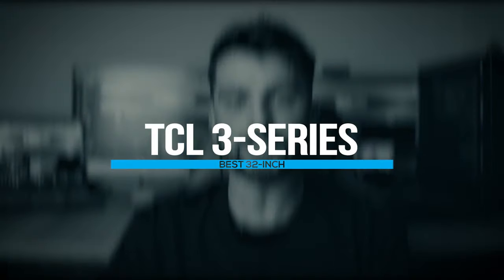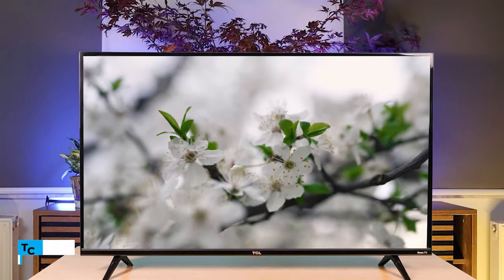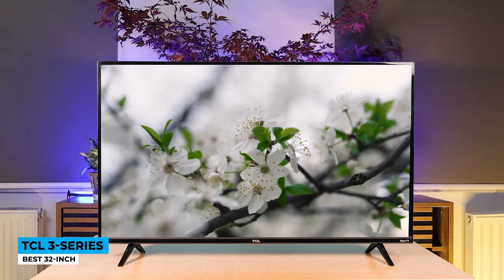Number 5. The first TV is the small screen workhorse, the TCL 3-Series — best 32-inch. It is built solidly with a simple minimalist design, where the top is made out of metal and the bottom part is wrapped in plastic. The bezels on the edges are fairly slim and the V-shaped feet on the sides hold the TV well, but there is some wobbling effect as a downside.